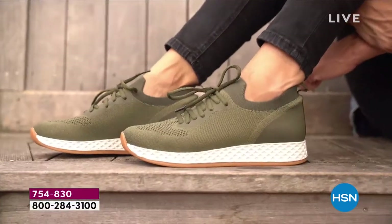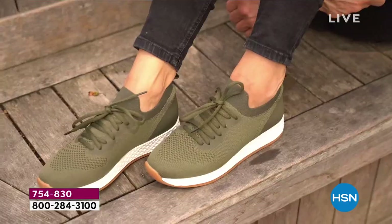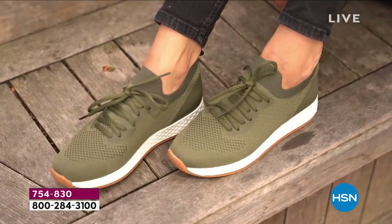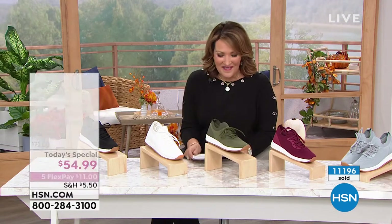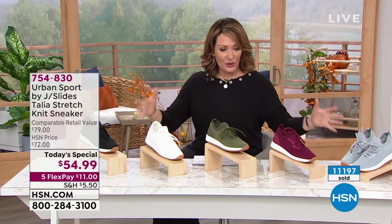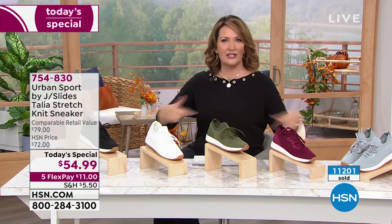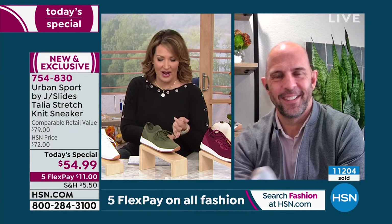We're going to head to Skype because we're fortunate enough to have the Vice President of J-Slide with us — Mike Kerr is here. Mike has been in the shoe industry for many years and definitely knows his stuff. It's fun to have an exclusive offer like this, Mike, because we're all in love with it. Every girl who walks into the studio, we're all just oohing and aahing because it's such a great look. It's an iconic look for your brand.